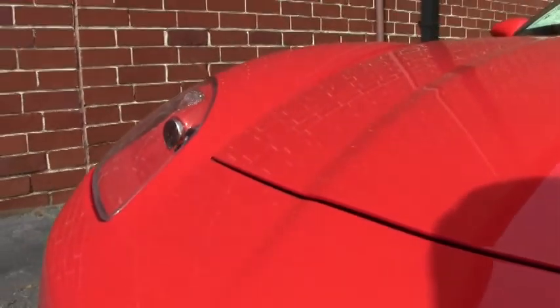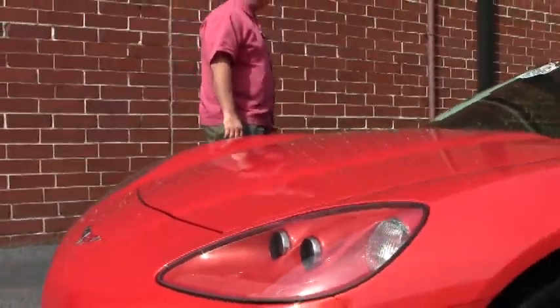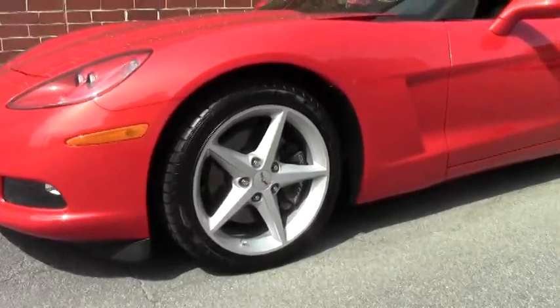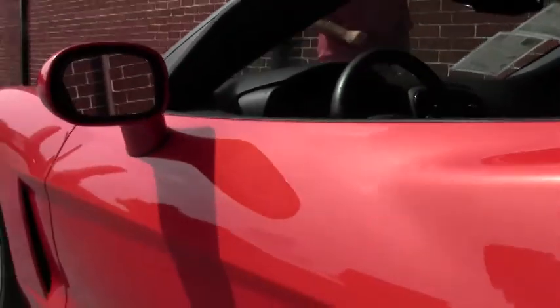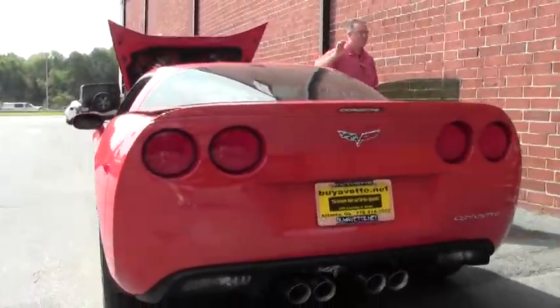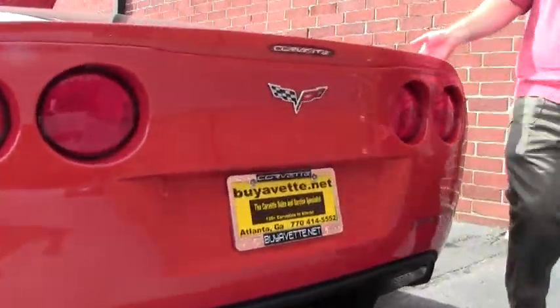There are some cosmetic upgrades to this car that I'll go over in a moment. The paint on the car is in excellent shape. There's only 8,000 miles on this car, so you would expect that. The polished wheels look great. It is an LS3 430 horsepower engine, and now we'll go into some of the upgrades on the car.